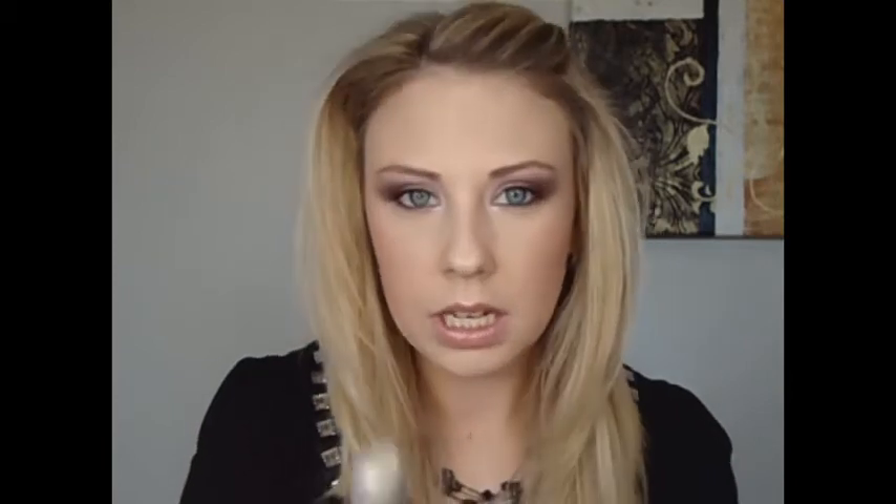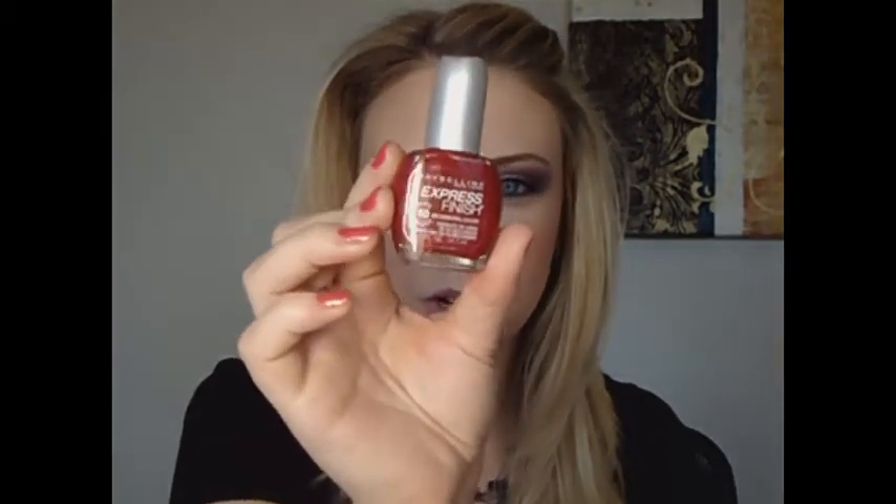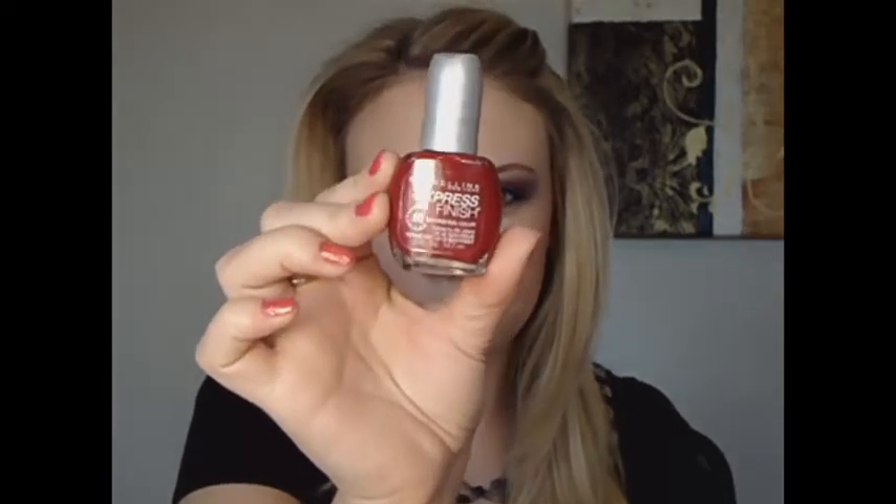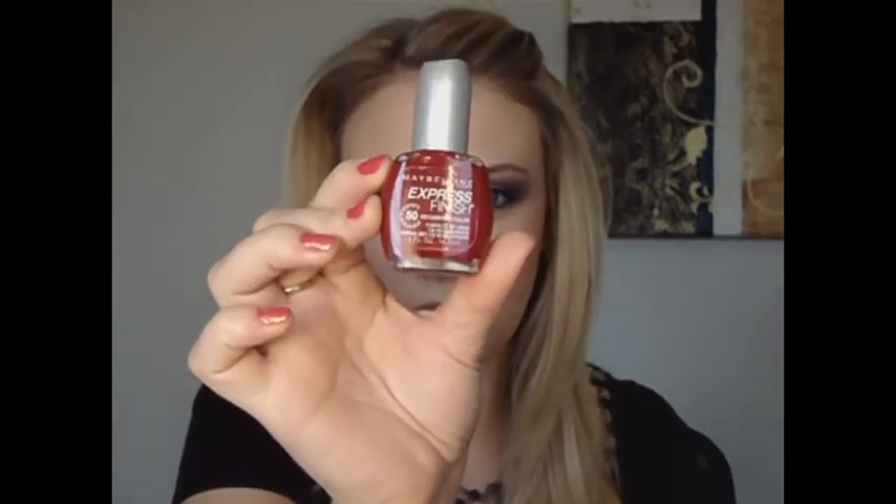The next one I have is the Maybelline Express Finish. I'm not sure what color this one is called, but it has a number on it and it's really, really pretty for the fall.